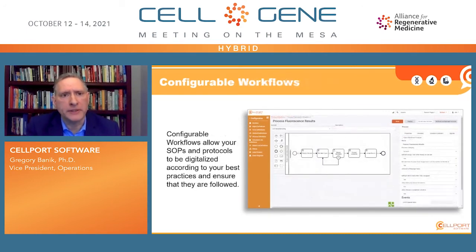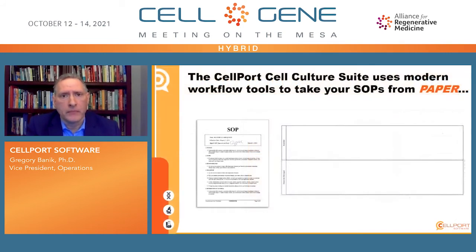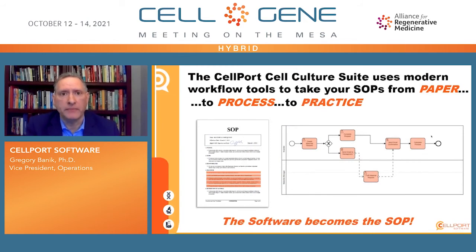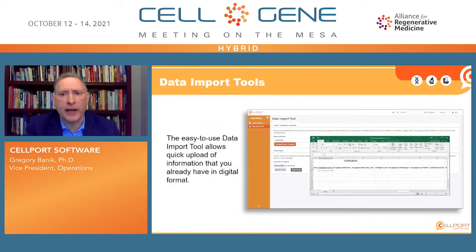Perhaps the most important aspect is our configurable workflows. The configurable workflows allow SOPs and protocols to be digitalized according to your best practices and ensure they are followed. They are not just a pretty picture of a process — it is a process that integrates the data as well as the data entry forms in a seamless, executable workflow. These workflow tools utilize Business Process Model and Notation, or BPMN, a standard that takes your SOPs from paper to process, where each step of a workflow is converted to the digital equivalent. That takes these SOPs from paper to process to practice, wherein the software itself becomes the SOP. We also have data import tools that allow any data already in digital format to be easily uploaded to the system.